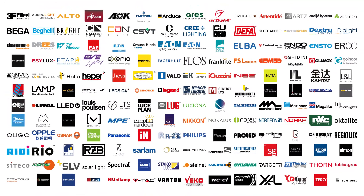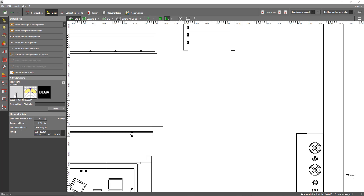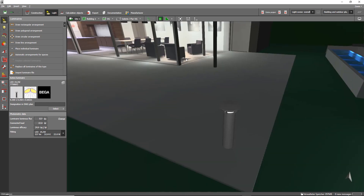The luminaires of our partners are preferred by planners as they are, as opposed to IES LBT files, realistically embedded with a real colour spectrum — housing, product data sheets, RGB control, product images, and their brand logo in the planning process.